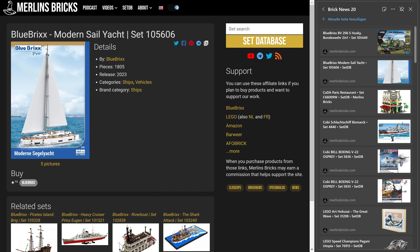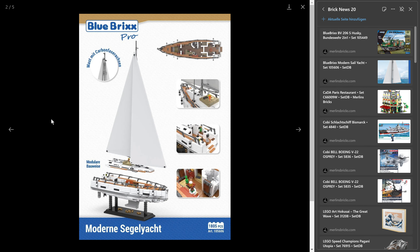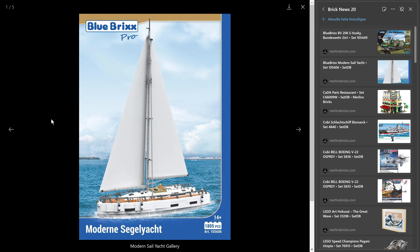The same is true for this next announcement — we do not have availability and prices yet. This is the modern sail yacht, the 105/606 by Blue Bricks, with 1,805 pieces. I guess this is a typical yacht as you can see in the Mediterranean or on the east or west coast of the US. I guess the original would be something like a 36- or 40-foot sailing yacht.